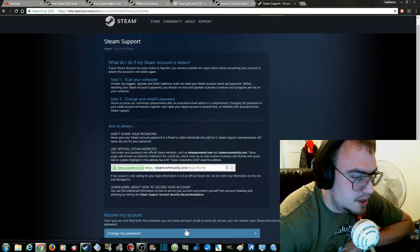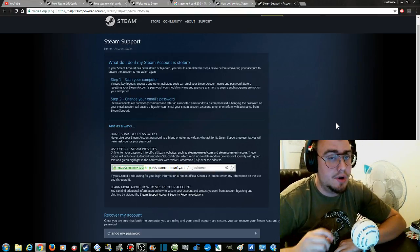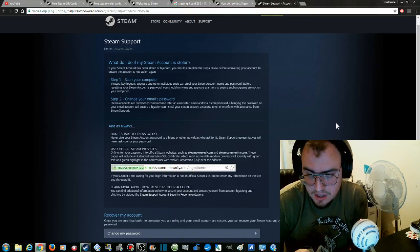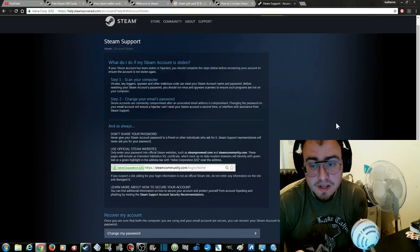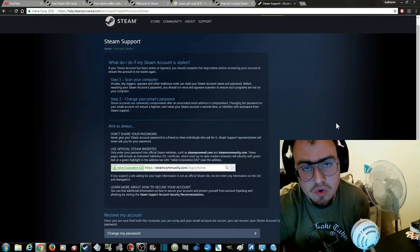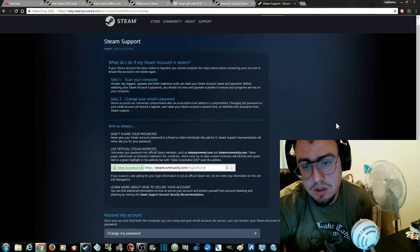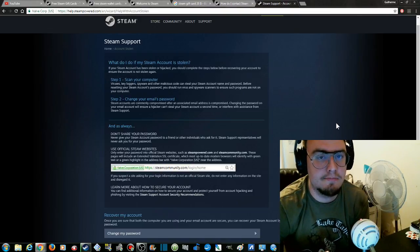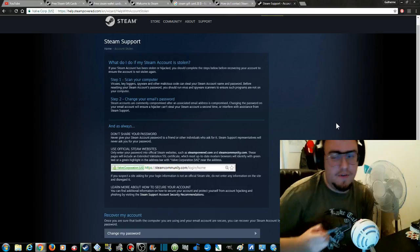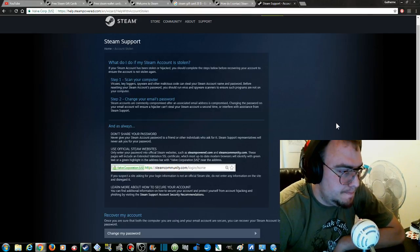If you suspect a site is asking for your login information and it's not a Steam website, do not enter any information and disregard it. You can find additional information on how to secure your account by visiting Steam support's account security recommendations. Once you're sure your computer and email are secure, you can recover your Steam account by changing your password. Also, the Steam mobile app actually throws random codes that require validation — if you're creative, you could use those codes to build new passwords. I'd recommend getting a pen and paper to note down some complicated codes.